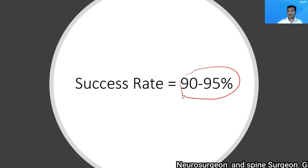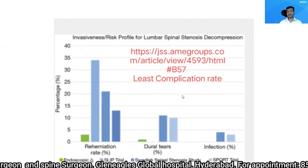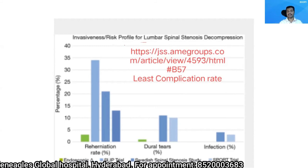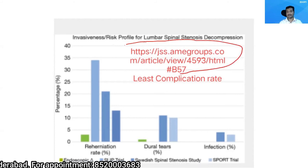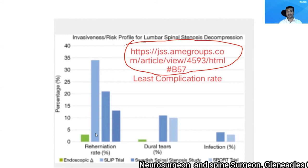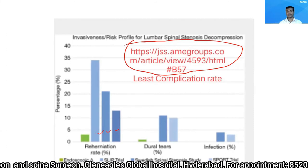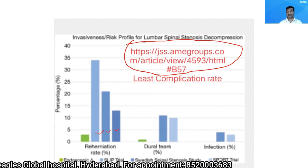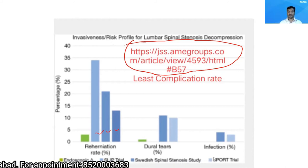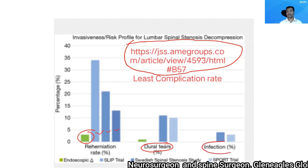But let us also speak about complications. Let us compare the complication rate of endoscopic discectomy with open discectomy. You can browse this article — this is a meta-analysis which was recently published. The green bar is the complication rate through the endoscopic procedure, while the blue bars of various shades represent the SLIP trial, the Swedish Spinal Stenosis Study, and the SPORT trial — well-known studies for open discectomy. Compared to them, all complications like reherniation, dural tear, or infection are very minimal with endoscopic discectomy.